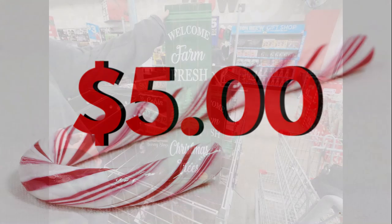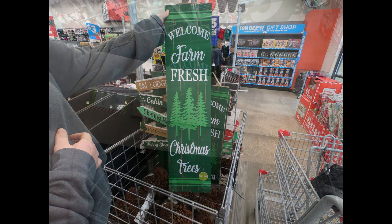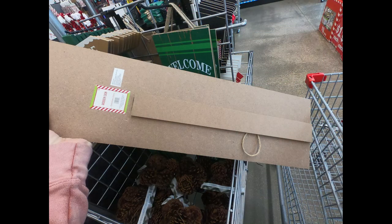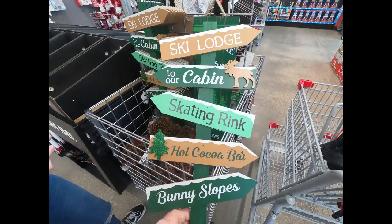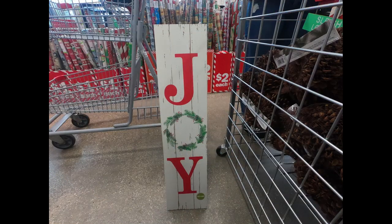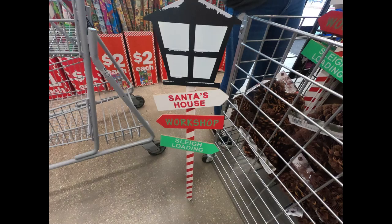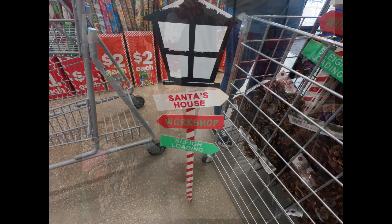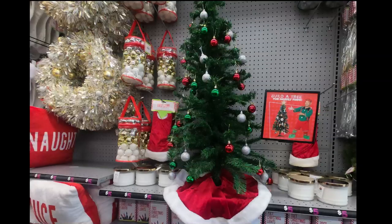For five dollars, they had these really large signs with an easel-like picture frame stand on the back — they reminded me of ones from Dollar General. They had a ski lodge cabin one and a joy sign, both with the stand on the back. They also had one that looked like a Christmas lantern with arrows pointing, and this really large garland candy cane.